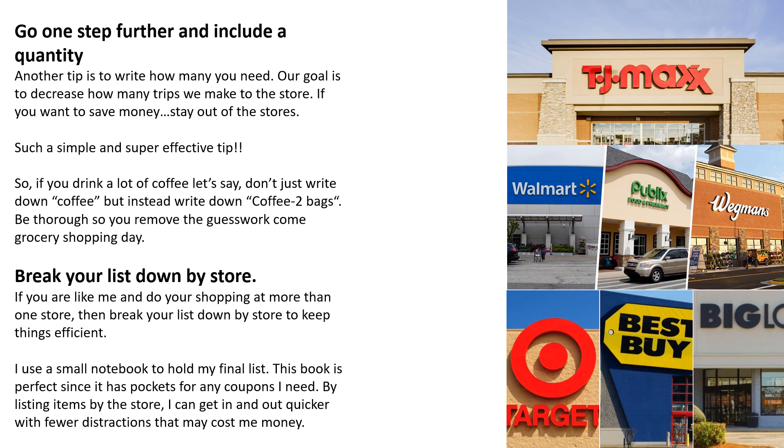Break your list down by store. If you shop at more than one store, break your list down by store to keep things efficient. I use a small notebook to hold my final list. This notebook is perfect since it has pockets for any coupons I need. By listing items by store, I can get in and out quicker with fewer distractions that may cost me money.